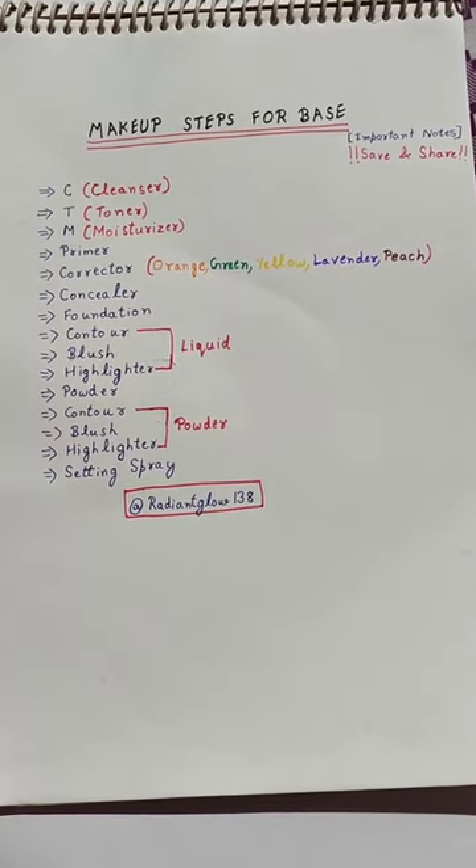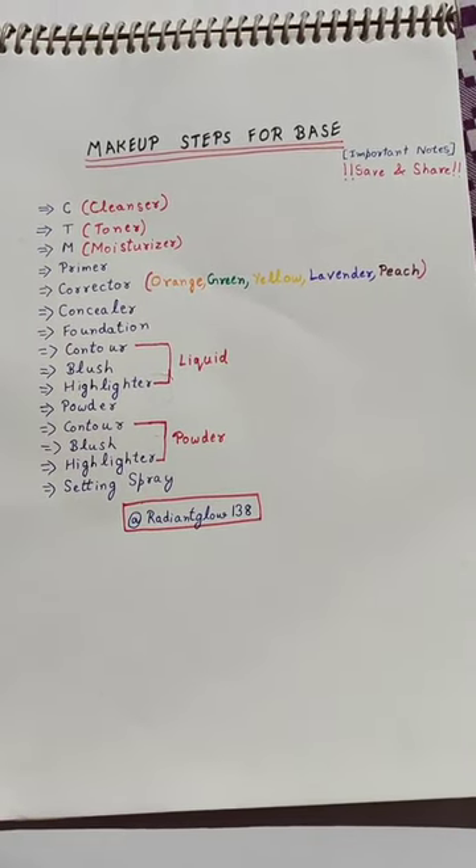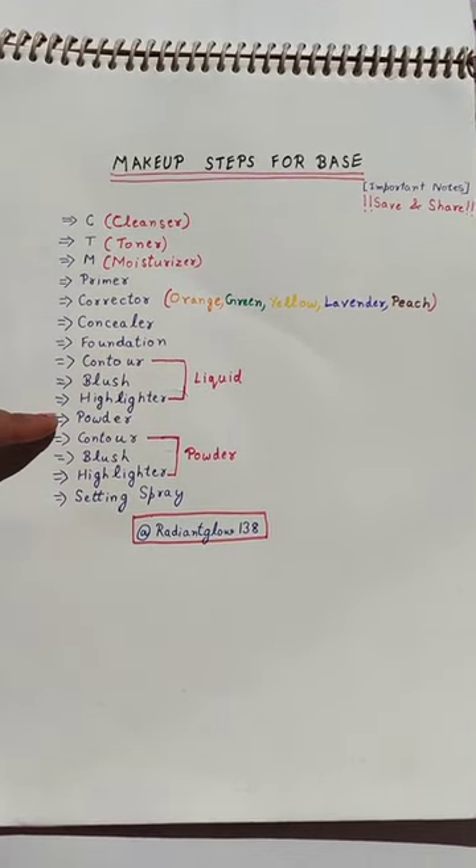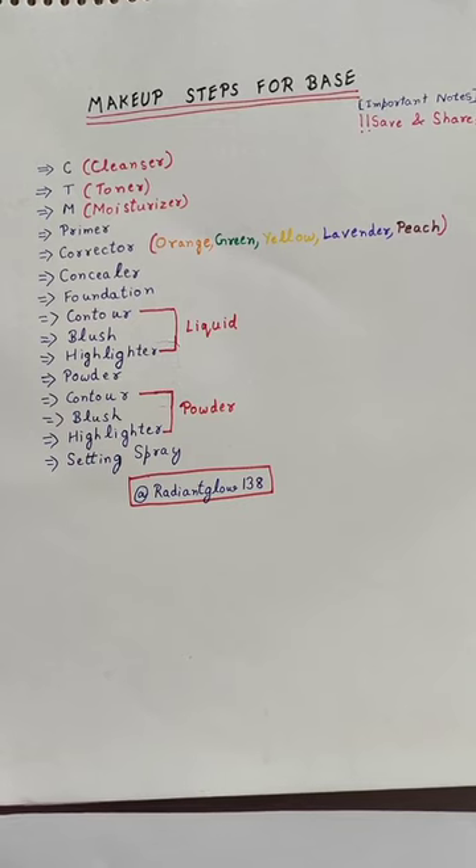You have to take the foundation in powder form — powder, contour, blush, and highlighter. If you are doing party makeup, then you have to take foundation first. After last, you have to take the spray.